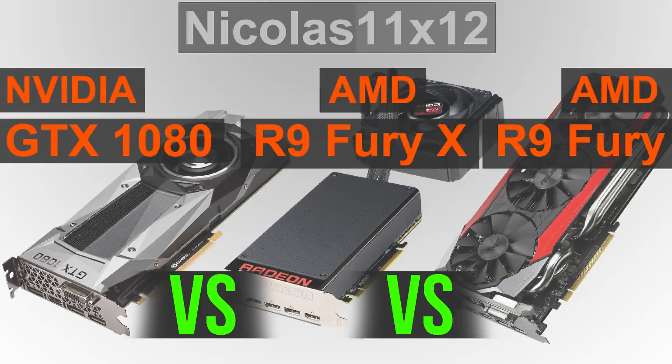The NVIDIA GTX 1080 Pascal GPU is of course a totally new card, whereas AMD's R9 Fury X and Fury GPUs are still part of the old generation. But at the time of this video AMD has yet to release their new GPU series, and once that happens you can definitely count on me covering those as well.